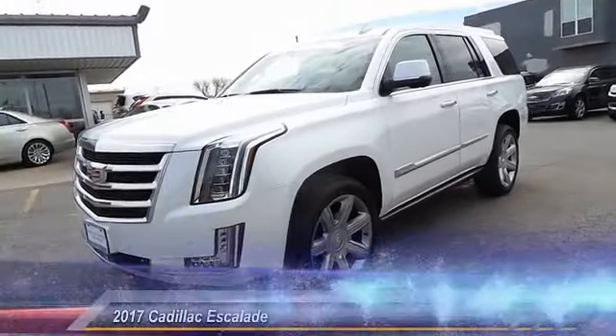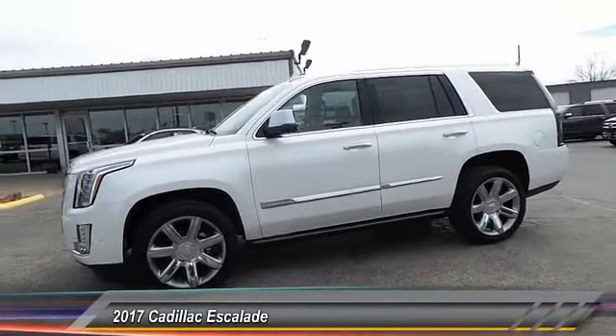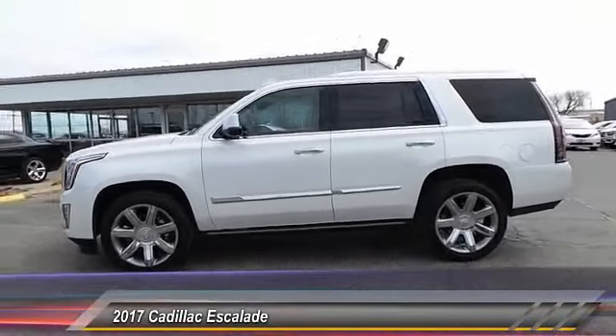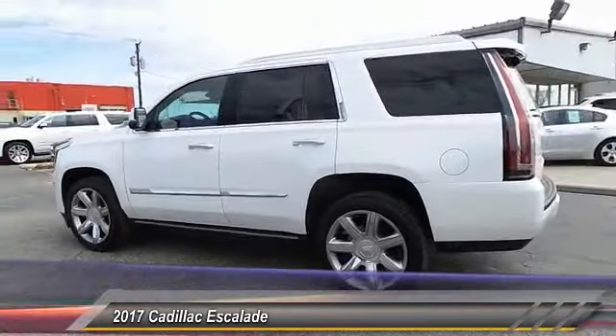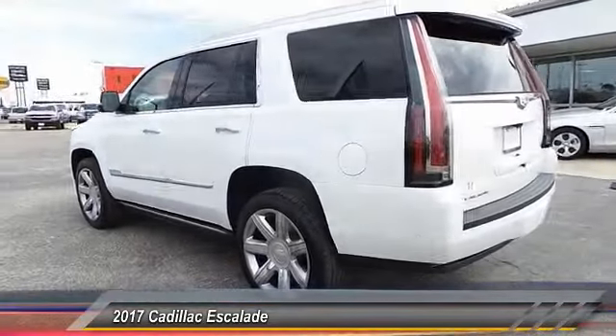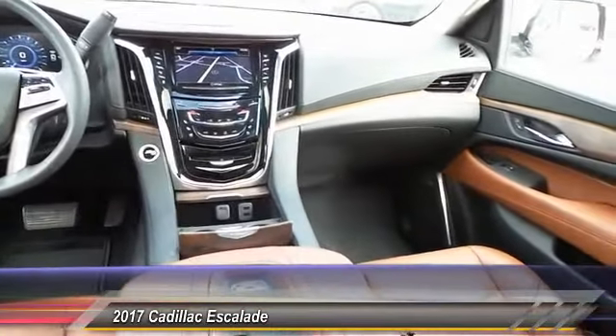The 2017 Cadillac Escalade. A full-size luxury SUV, the Cadillac Escalade stands for A-list style. Thrilling yet effortless performance combined with advanced luxury and technology that's on the leading edge of the industry makes the Escalade an easy choice.